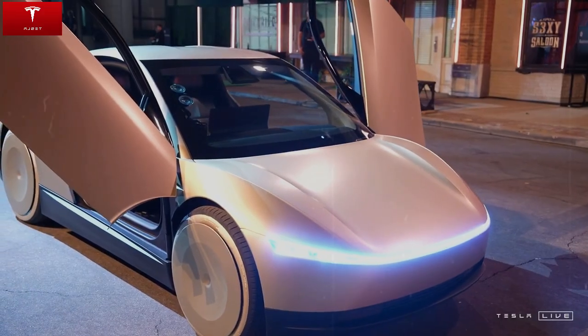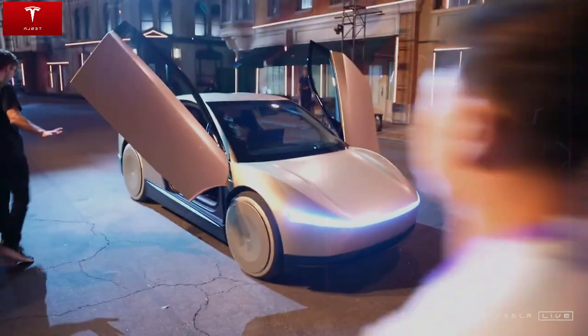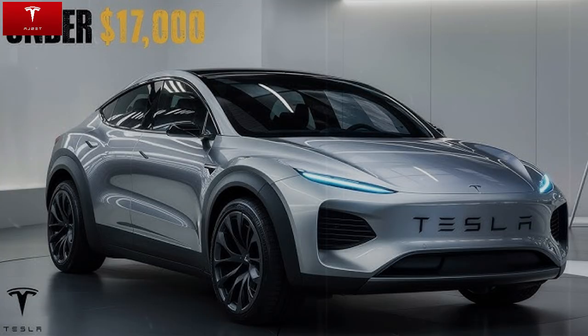The excitement surrounding the Model C is understandable. This is arguably Tesla's most significant launch since the Model 3. After all, it's a truly affordable electric vehicle that doesn't compromise on quality, performance, or technology. Whether for everyday use, long-term travel, or long-term savings, the Model C offers a balanced solution.